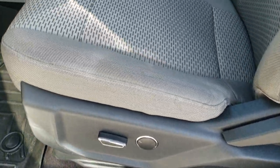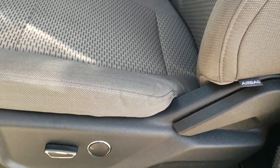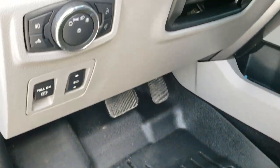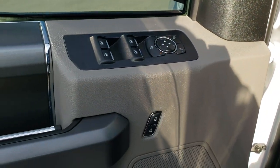Inside, the XLT package gives you the gray cloth interior — there are no rips or tears on the seat. Power driver's seat with lumbar, WeatherTech floor mats throughout, power pedals, auto headlamps, and tilt and telescopic steering wheel. Power windows, power locks, power mirrors.